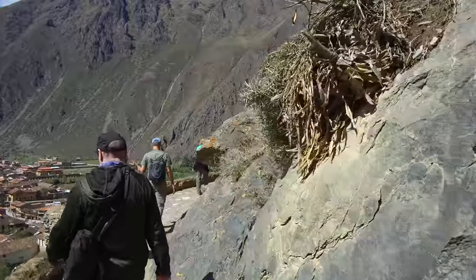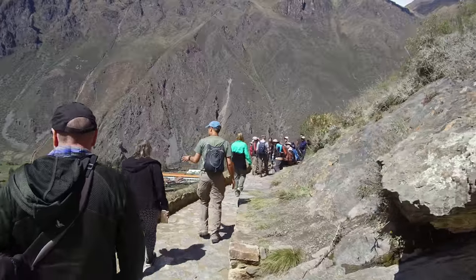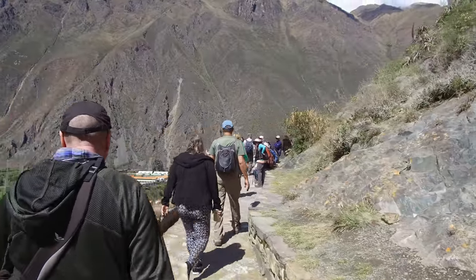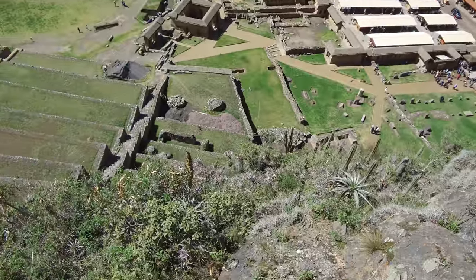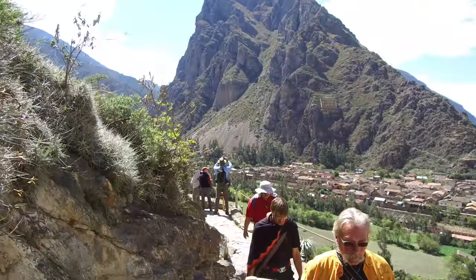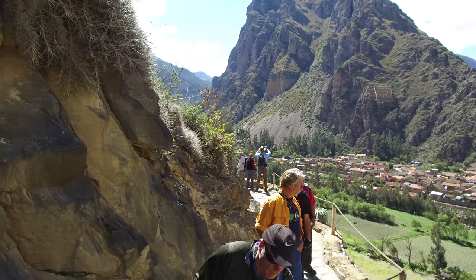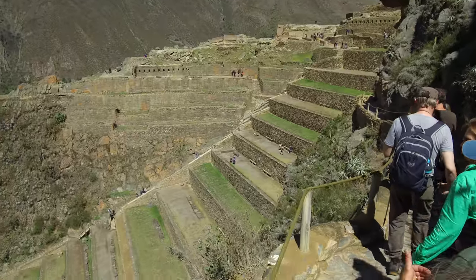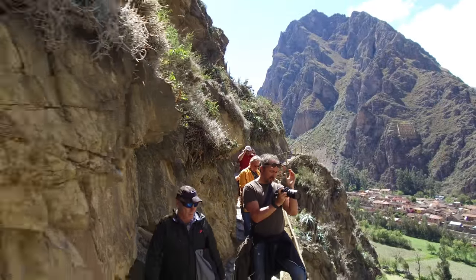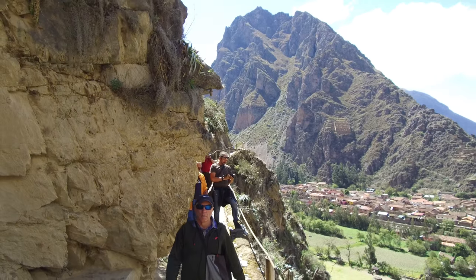We're rounding a corner with the town of Ollantaytambo to the left of us. Here we're looking down at the town and you can see how high up we are. In the background you can see more Inca construction on the side of that mountain. And now we're entering the area where we're going to see some pretty profound megalithic work, as well as tons of Inca later construction.